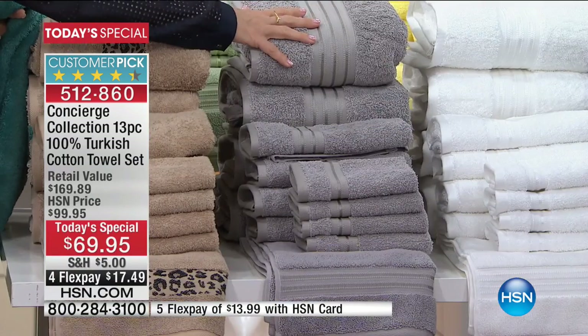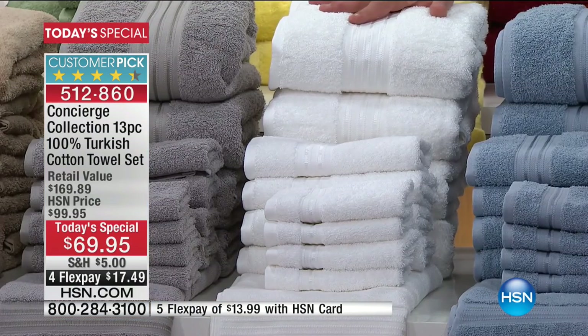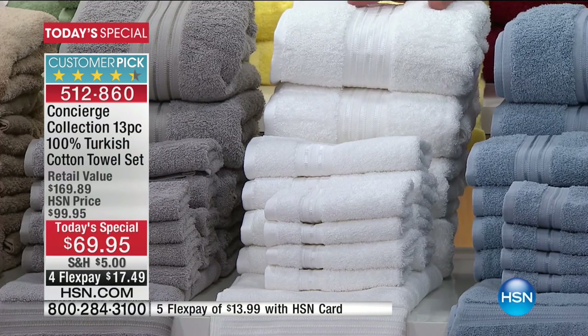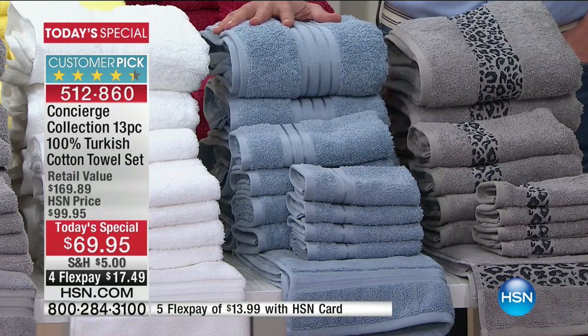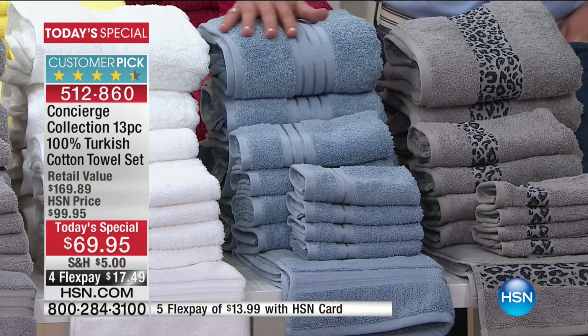We have the gray — beautiful, soft gray. White: don't miss out on the white; some people only use white. Spa white — great wedding gift, housewarming gift, anniversary gifts. Splurge a little on yourself and get that spa white. The blue is new — it's a light blue but almost has a little slate to it, a slate blue. That's a great color.